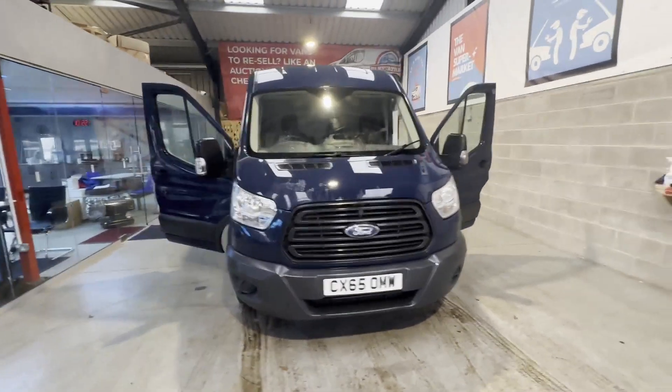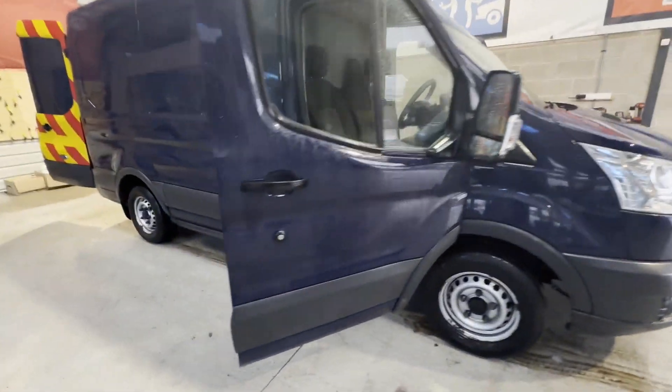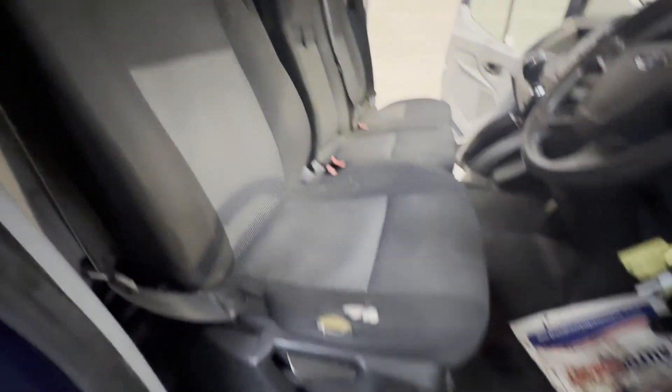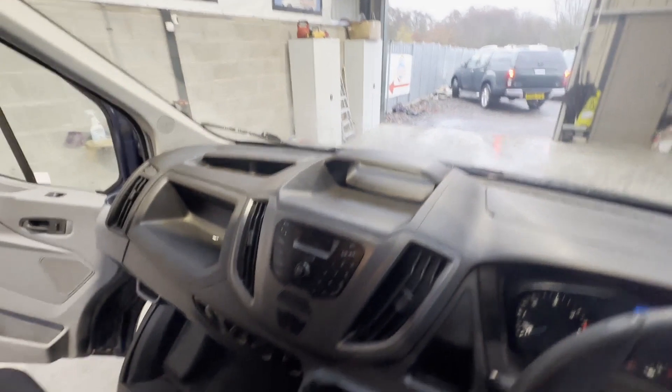Model: 65 plate Ford Transit MK8 high top L2 2.2 TDCi, MOT'd, low mileage. Body: blue panel van. Mileage: 103,855. MOT: 17th of January 2024. Engine: 2198cc 2.2 125ps TDCi-J. Transmission: six speed manual, front wheel drive.